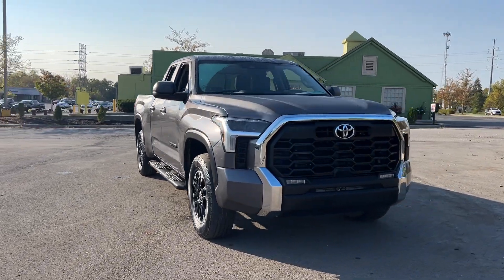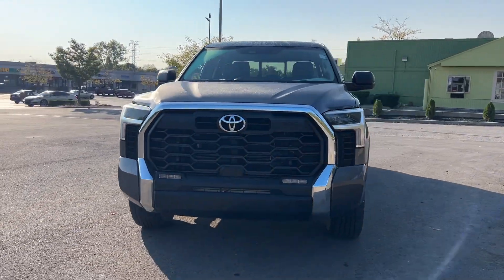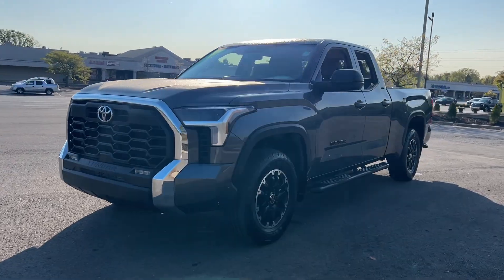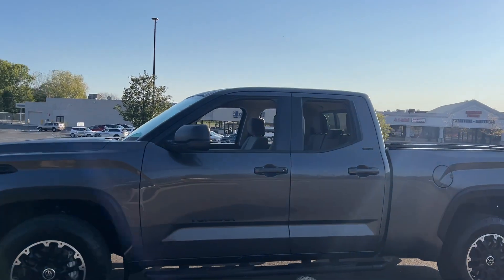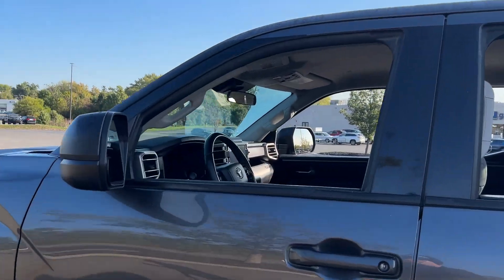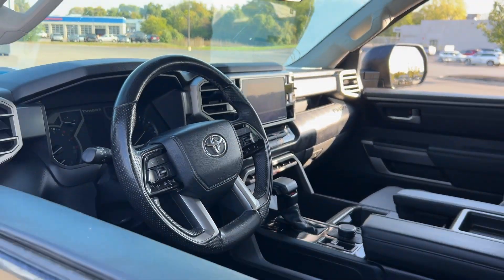You will love the features of this 2023 Toyota Tundra. With less than 40,000 miles on the odometer, this vehicle stands out from the rest. Get the job done in comfort and style in this tough-built Tundra.